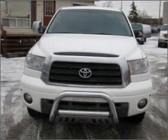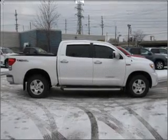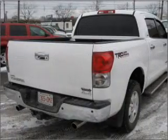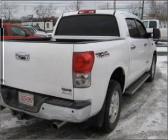With a powerful eight-cylinder engine that responds smoothly to its automatic transmission, premium wheels lend a distinctive appearance. You will appreciate the safety feature of anti-lock brakes. The sunroof lets fresh air in.